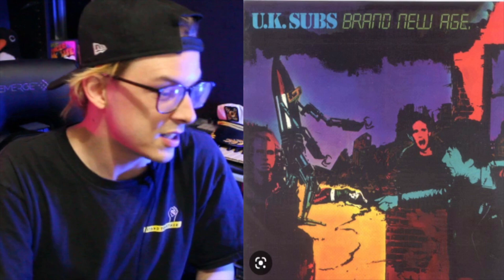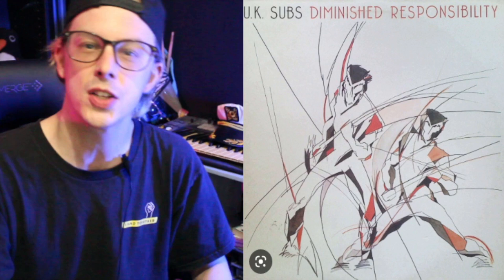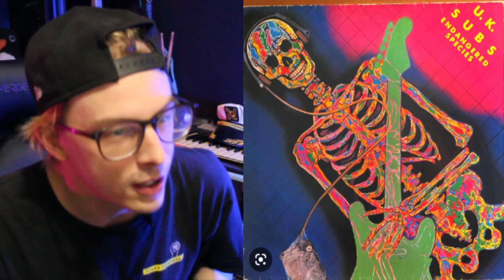They're really proving to be prominent movers and shakers in the punk scene, because in that very same year they put out a live record following this alphabet sequence called Crash Course. And D is for Diminished Responsibility, their next full-length record. I love the album cover on this thing. They're not phoning it in. Everything is very stylistic and distinct. They're doing a pretty good job spacing this thing from project to project.